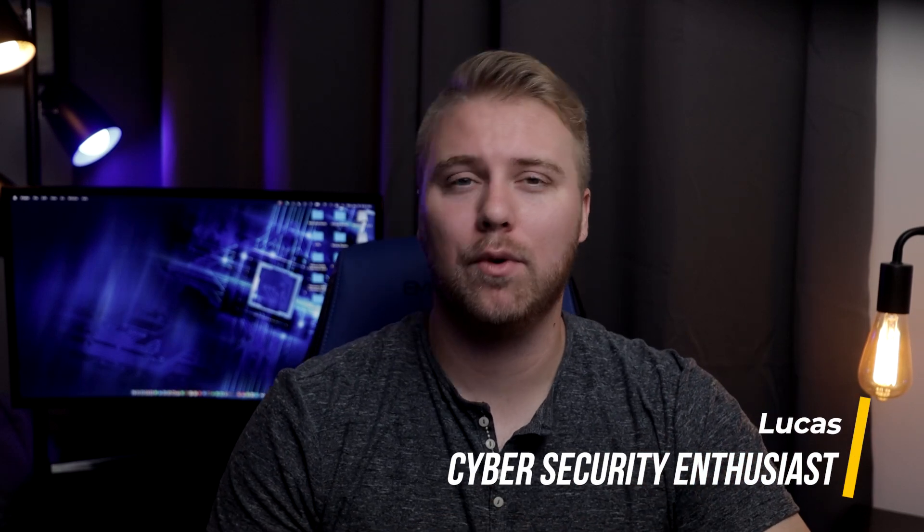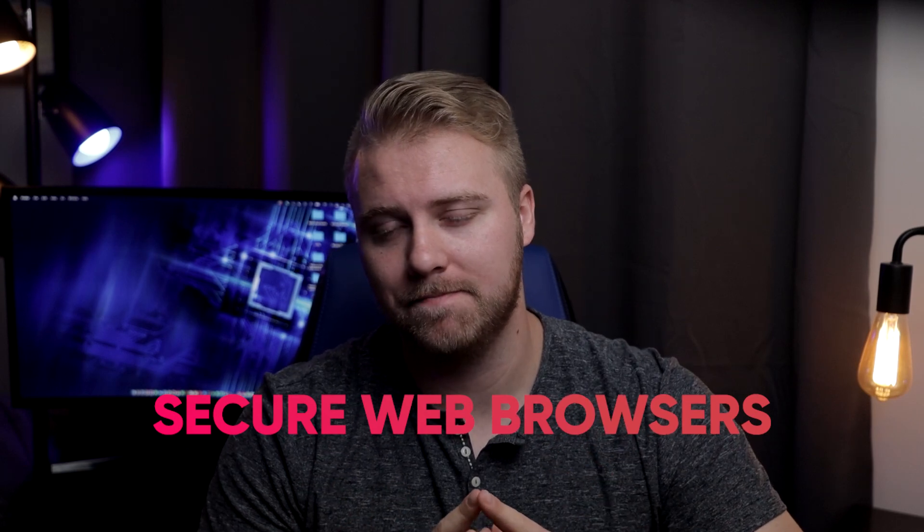What's up guys, it's Lukas and today we're going to be talking about an important topic: secure web browsers. I'll be talking about the most secure browsers based on the past year, and spoiler alert, the best ones are not your default browsers. So let's dive right in.